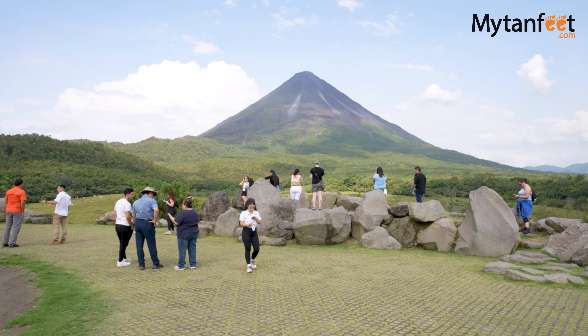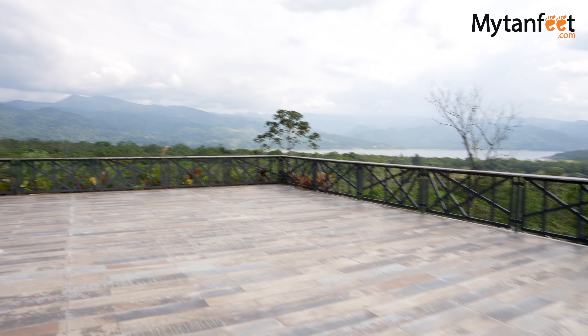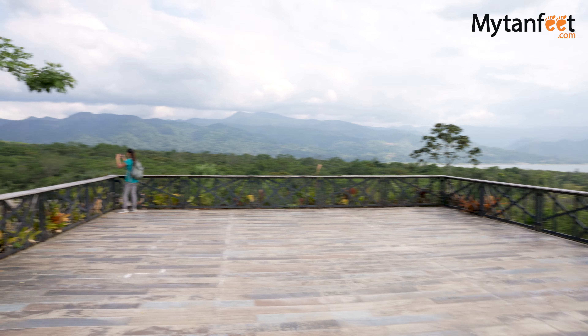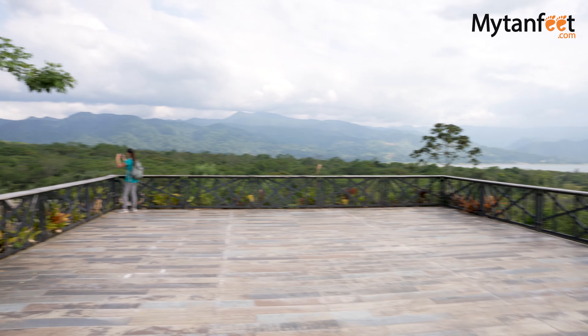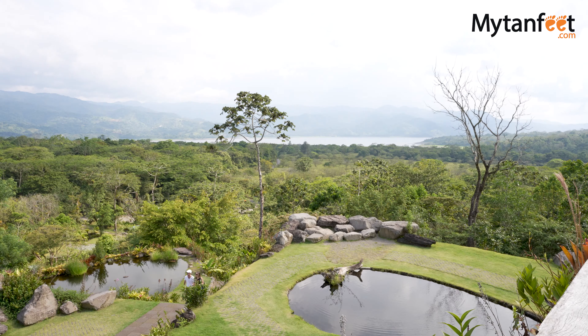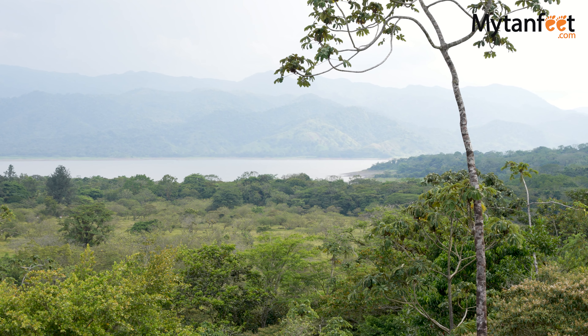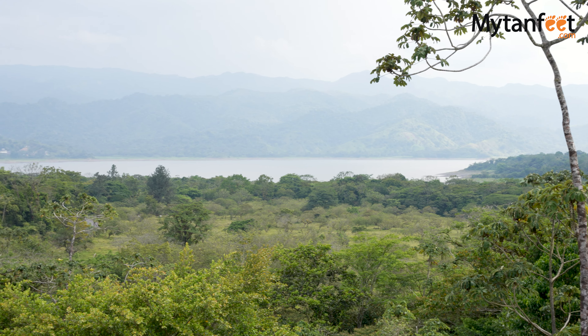We are located at Arenal 1968, a viewpoint near the national park. This spot has the best view of the Arenal Volcano all over La Fortuna, and from here you can see the different sections of the volcano, the lava flow from 1968, the different formations, and also Lake Arenal — the most important reservoir of water in Costa Rica, with an extension of 86 square kilometers. From here the guide gave us an explanation about the volcano and the reserve, and all questions were welcome.